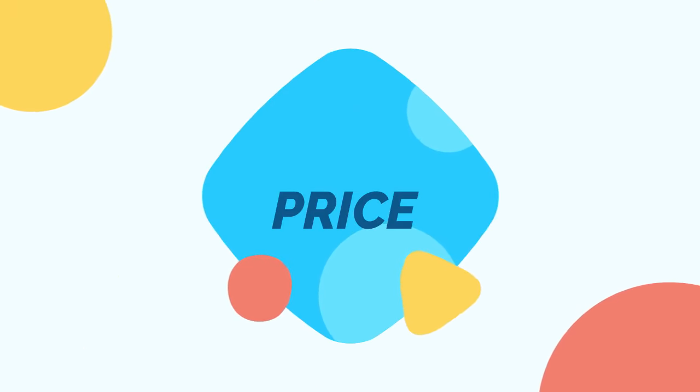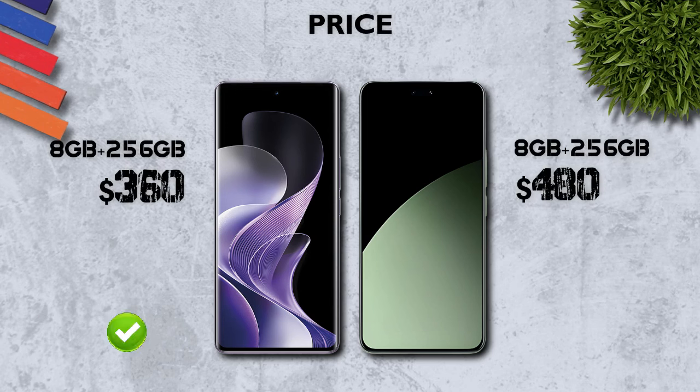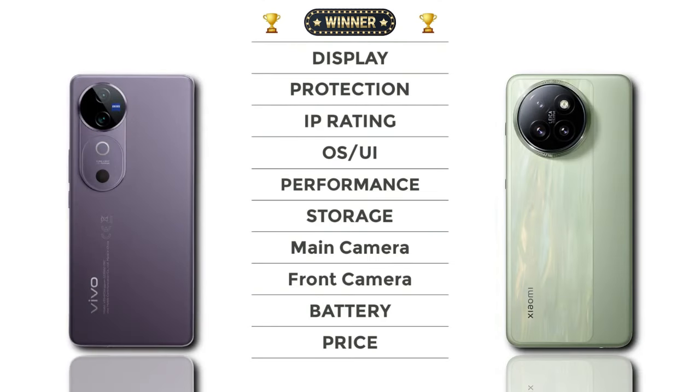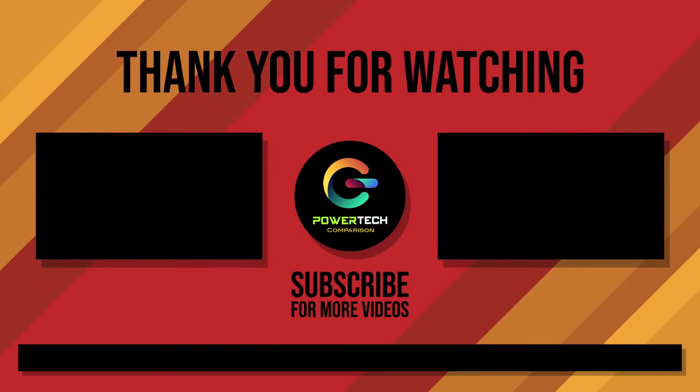Price: Vivo offers a better price than Xiaomi. Winner: both mobiles are close overall. Thanks for watching — for more videos please subscribe, thank you.